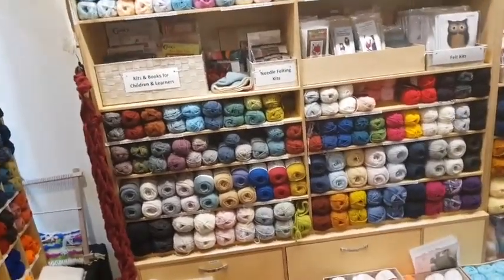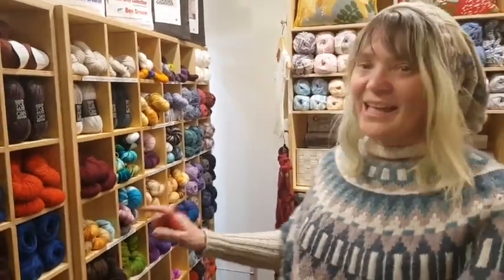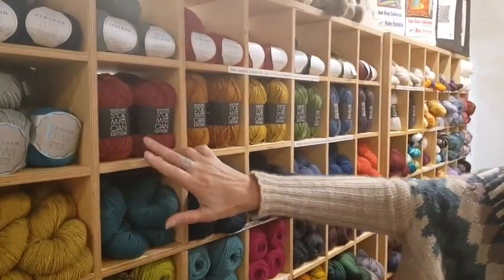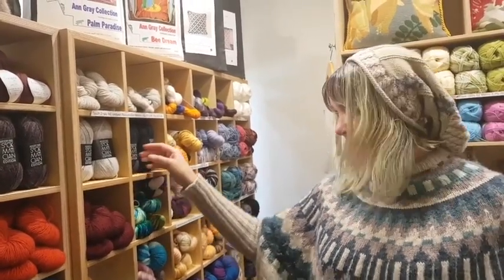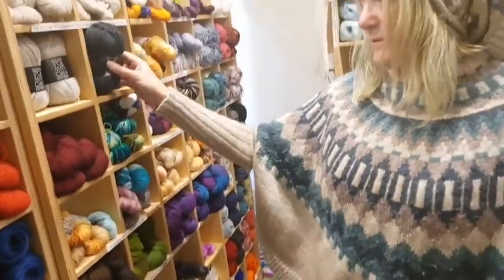Where's the Socmatician yarn? He's gonna share. So, we have the limited edition Nathan Taylor's collaboration yarn — the Socmatician edition. We'll start with Storm Delivery. All the names are the first names and surnames of an HIV pioneer or LGBT activist. So this one here, the nice dark shade, is Storm Delivery.